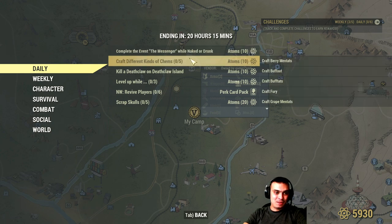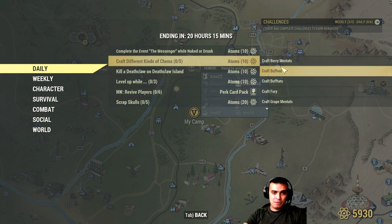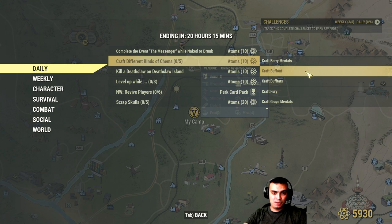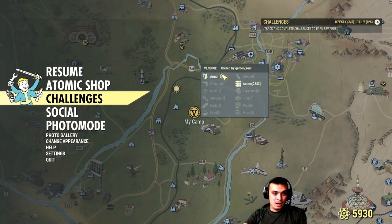Craft different kinds of camp items — you can do this at the camp station if you have the needed components. I've never done this one and I don't think I'll do it because you need a lot of aid items and so on. Next: kill a deathclaw on the deathclaw island — that's pretty doable.